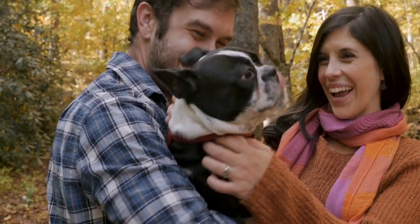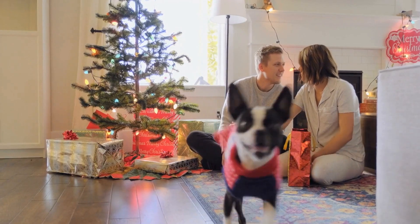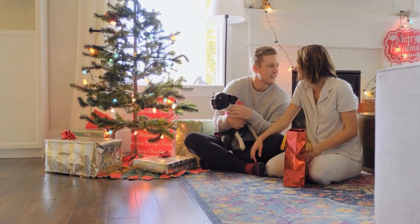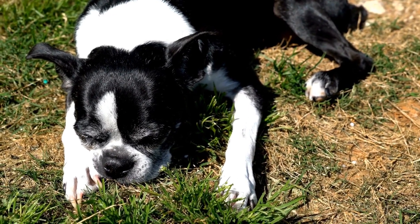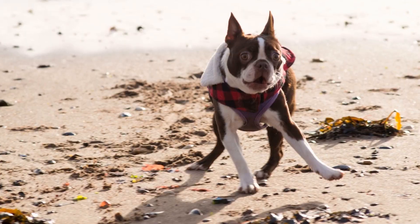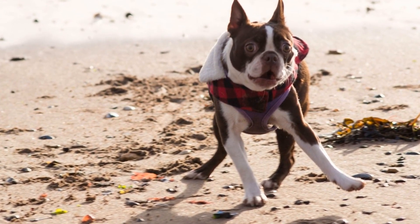Enter the Boston Terrier. Boston Terriers are known for their intelligent and friendly nature, making them the perfect partner for a yoga session. Not only will they keep you company, but they may even inspire you with their natural flexibility and ability to live in the present moment. So, roll out your yoga mat and get ready to embark on a zen journey with your four-legged friend.